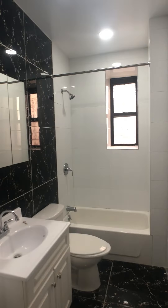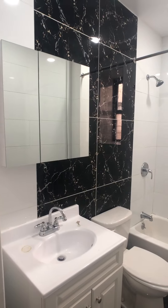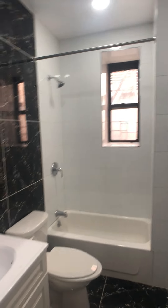Coming here to the bathroom. Bathtub — lovely.